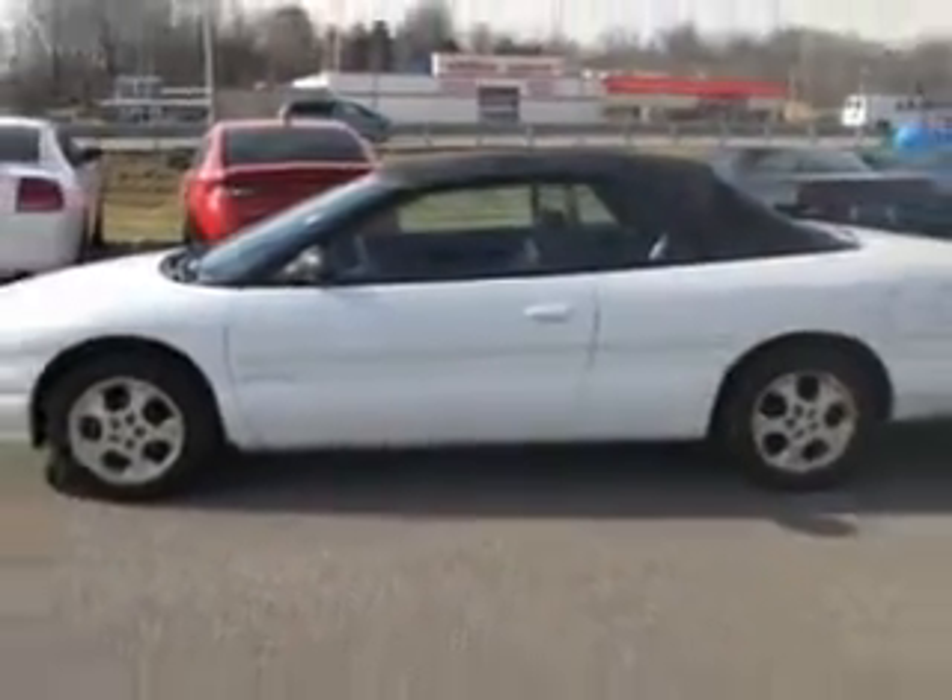Imagine driving this white 1998 Chrysler Sebring Convertible JXI, equipped with a V6 engine and an automatic transmission with only 96,284 miles.